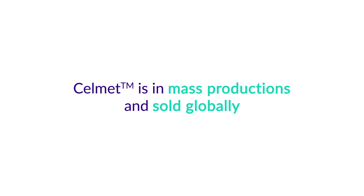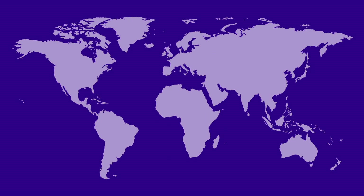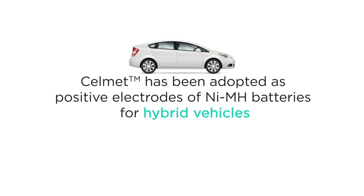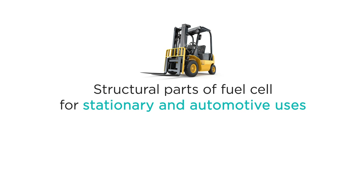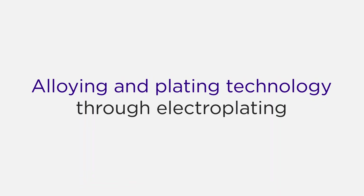Selmet is in mass production and sold globally, starting with production in Toyama, Japan, and sales in Osaka, Nagoya, and all over the world. Utilizing the unique features of Selmet, it has been mainly adopted as electrodes of nickel metal hydrogen batteries for hybrid vehicles. Selmet is expected to be widely applied to new fields such as structural parts of fuel cells for stationary and automotive uses. At Sumitomo Electric, we are proud to say that we are the only company to provide you with the highest porosity metal, with the highest purity, at the largest production capacity, having successfully achieved alloying and plating technology.